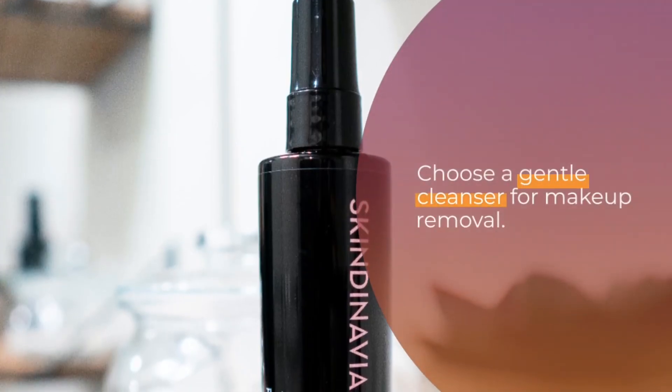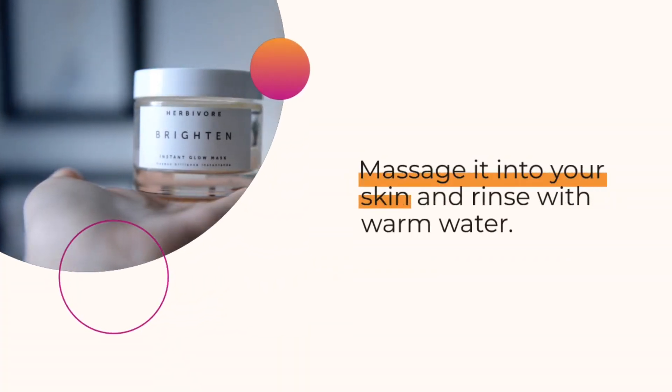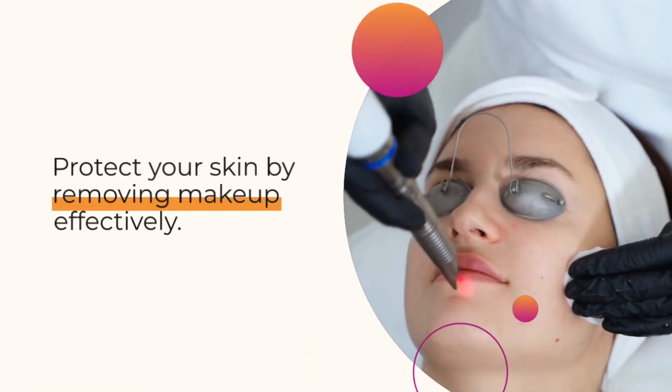Choose a gentle cleanser for makeup removal. Massage it into your skin and rinse with warm water. Protect your skin by removing makeup effectively.